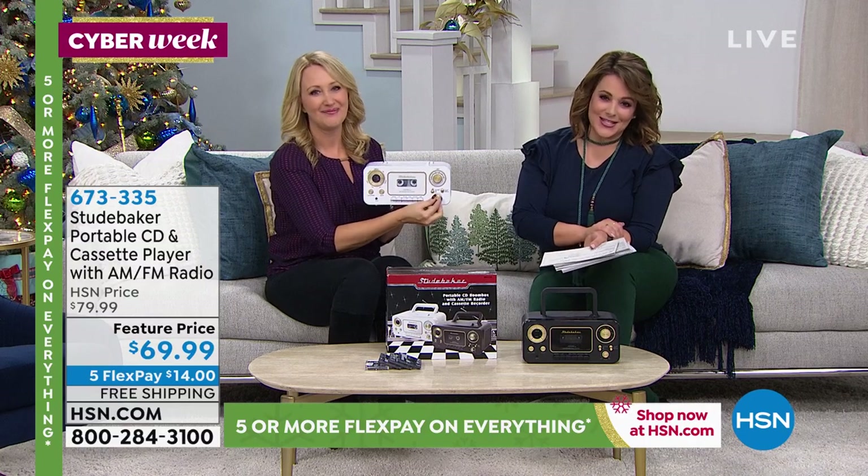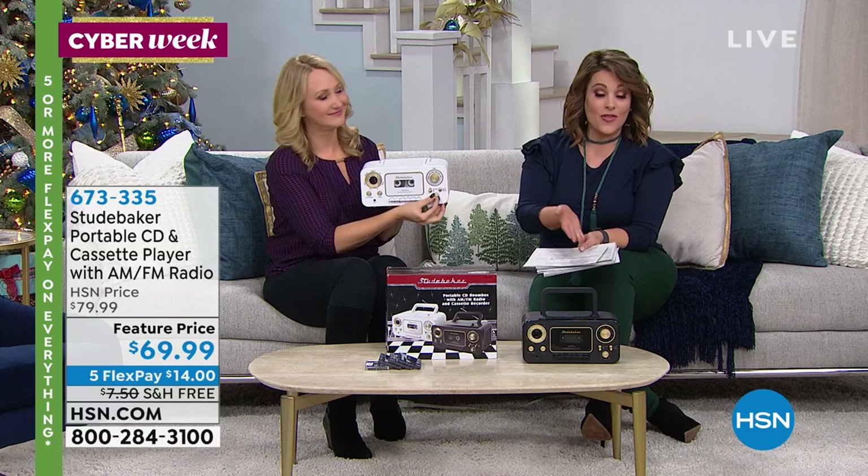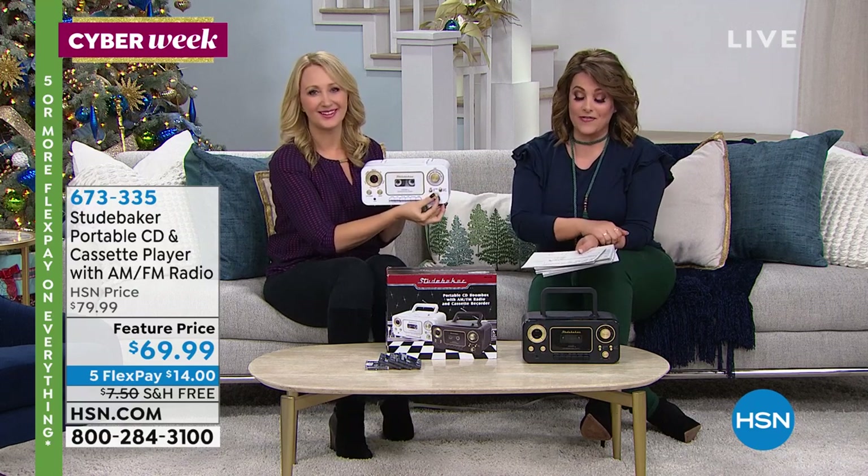We're so happy to offer such a variety and great giftables this holiday season. Just choose white or the black. Your item number is 673-335.